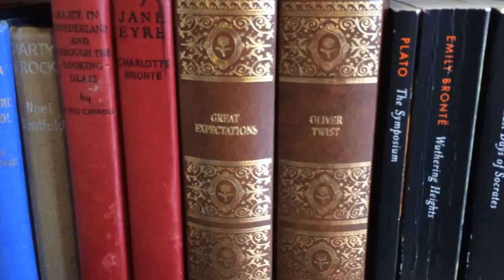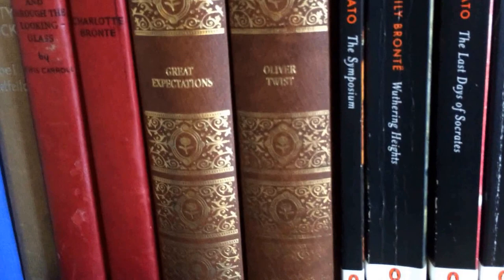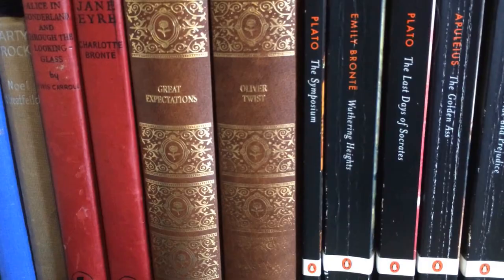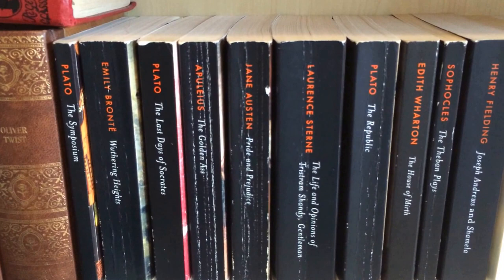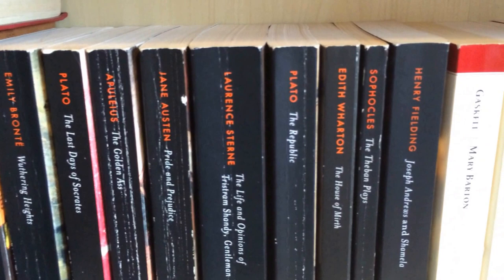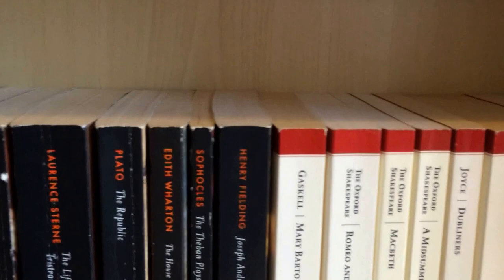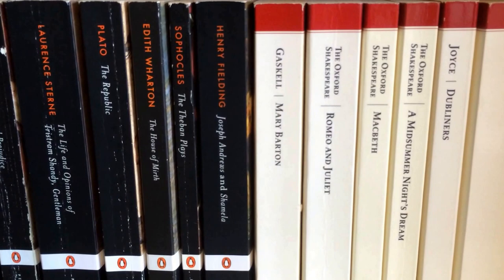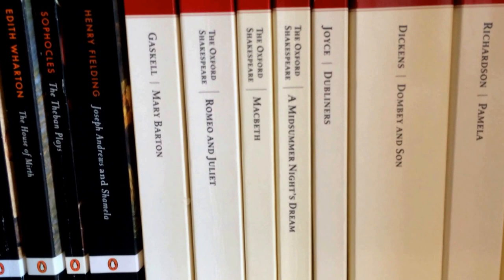Then we've got A Little Princess, Mystery of Tully Ho Cottage by Enid Blyton, The Looking Glass by Lewis Carroll — another old copy — and then Jane Eyre by Charlotte Brontë, an old copy again. Then I've got Great Expectations and Oliver Twist — they're actually not really old, they're from some Charles Dickens magazine that came out maybe five to ten years ago; I decided to collect them but only ever got the first two. Then Plato's The Symposium, Wuthering Heights by Emily Brontë, The Last Days of Socrates by Plato, The Golden Ass by Apuleius, Pride and Prejudice by Jane Austen, The Life and Opinions of Tristram Shandy Gentleman by Laurence Sterne, and The Republic by Plato.